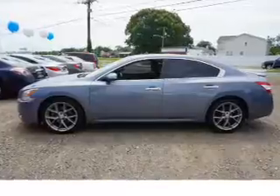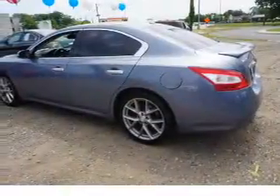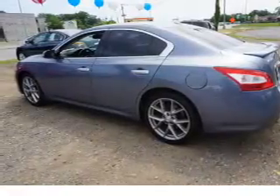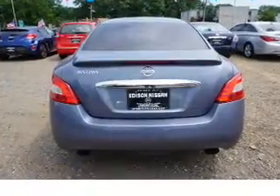Inside you'll find Bluetooth connectivity, steering wheel controls, push button start, automatic climate control, curtain head airbags, front airbags, side airbags, side impact door beams, child safety locks, cruise control.